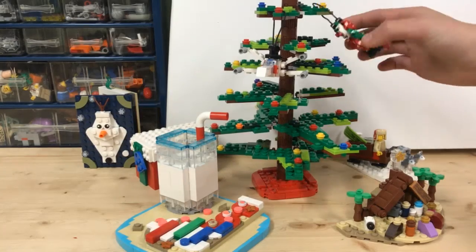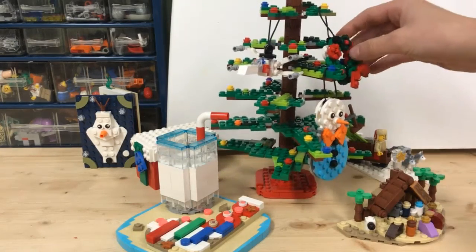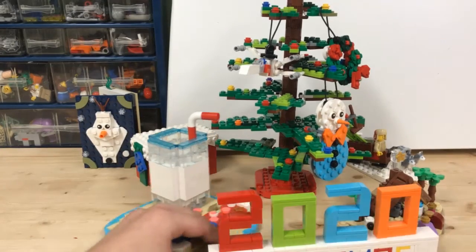On days 9, 10, and 11 was some ornaments for your tree. And finally today was this 2020 Christmas sign.